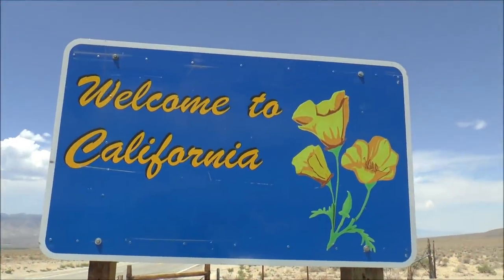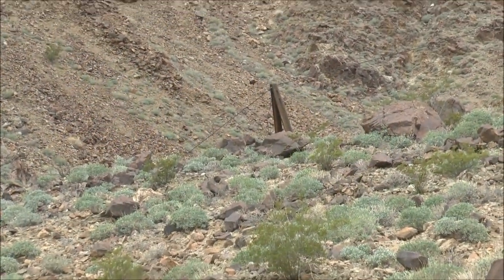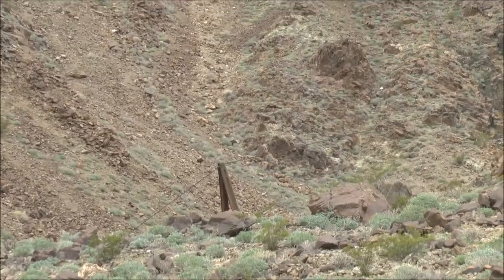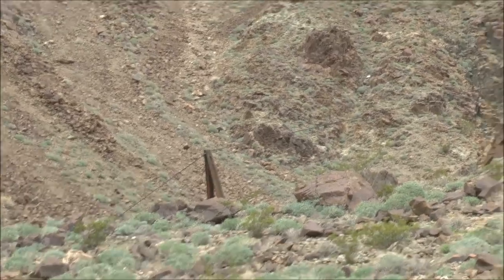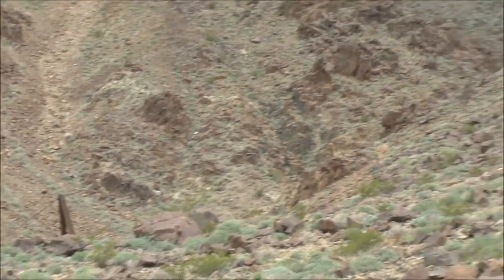Welcome to California. In the center of the frame there is a wooden A-frame structure that we're looking at edge-on, and that is a lower tram station for this mine. There were two tram towers, and that's one of them.